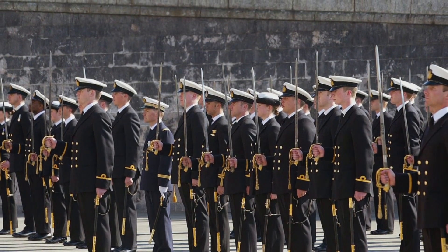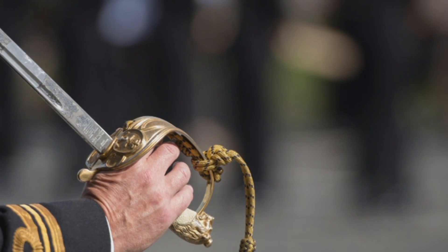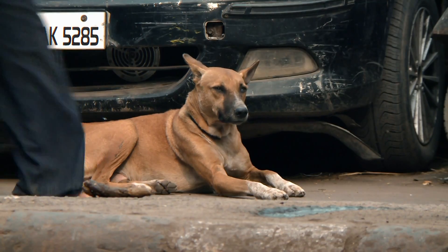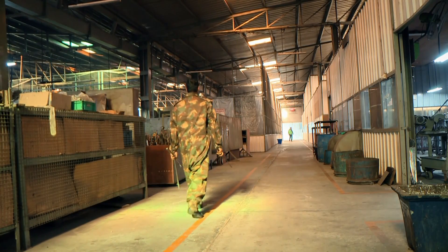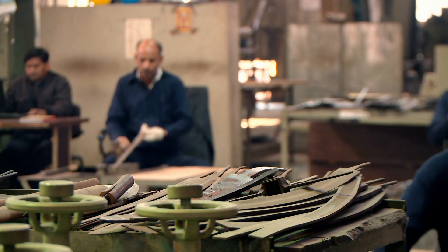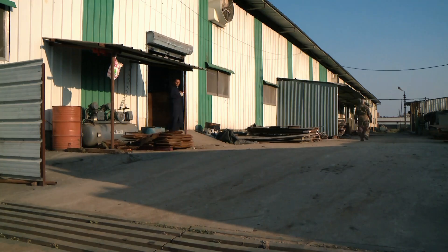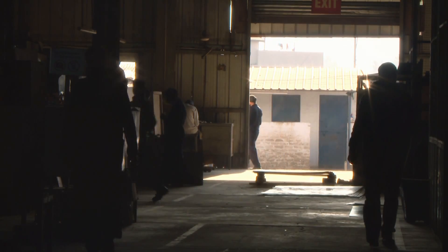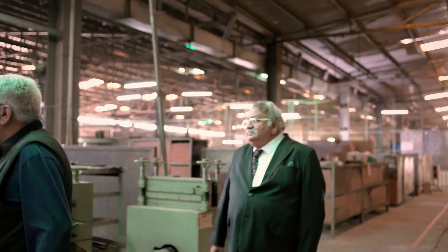This sword, first adopted in 1929, is a proud symbol of the Navy. But it's made 7,000 kilometres from Britain, in the foothills of the Himalayas in Dehradun, India. Windless Steel Crafts has been supplying the British military with swords since before Indian independence. Today, it's the largest sword factory in the world, providing the Royal Navy with over 1,000 swords a year.